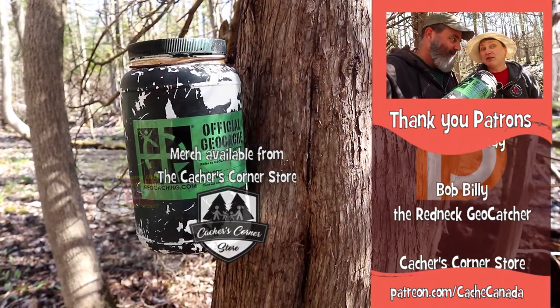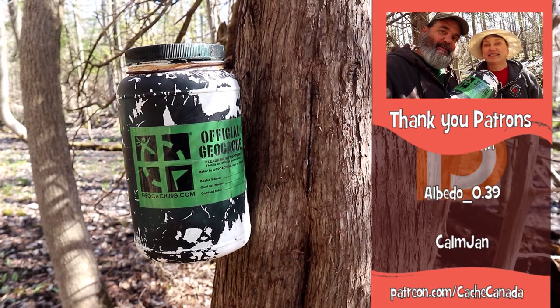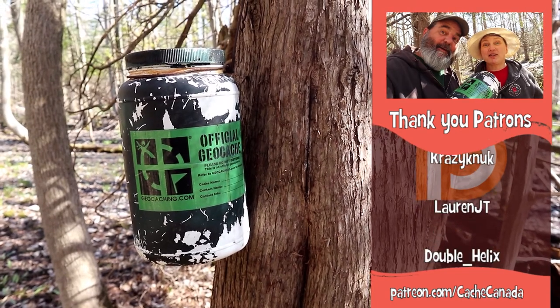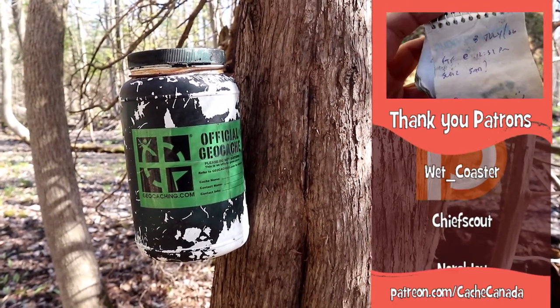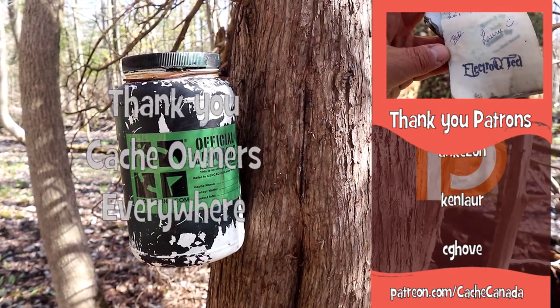It also happens to be somebody's birthday today! It's my birthday — happy birthday! Thank you. London Westie, late July 2006, first to find: Electric U-TED.